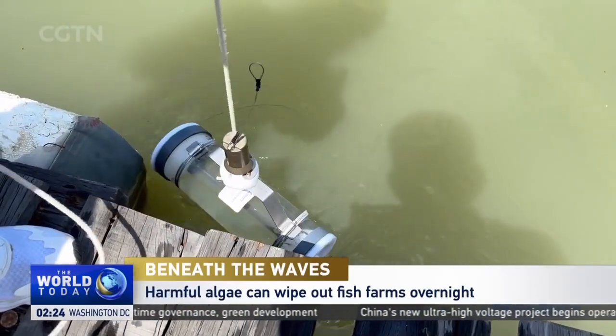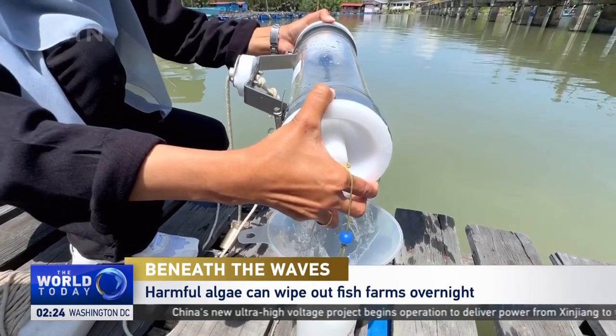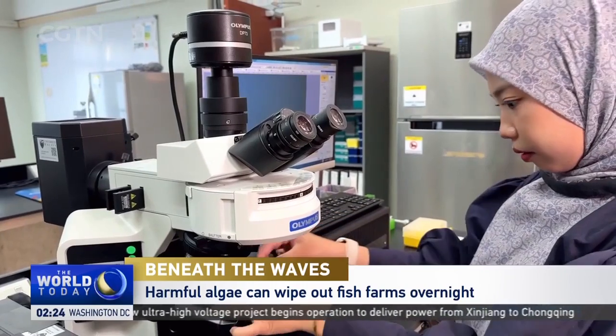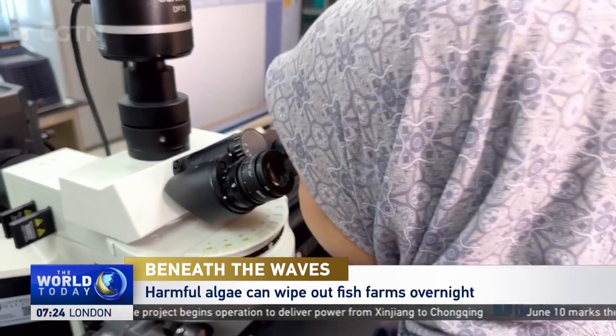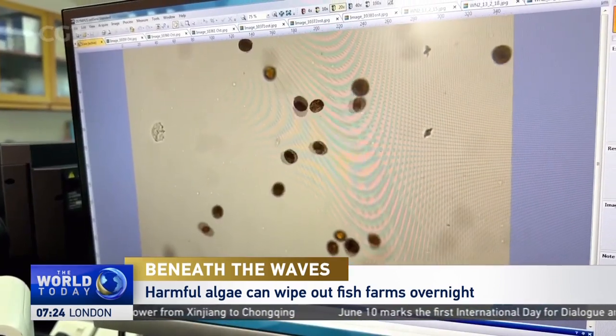Malaysian researchers gather water samples on the country's northeast coast. Their lab here is a hub for research on the numerous species of harmful algae, some of which cause red tide.